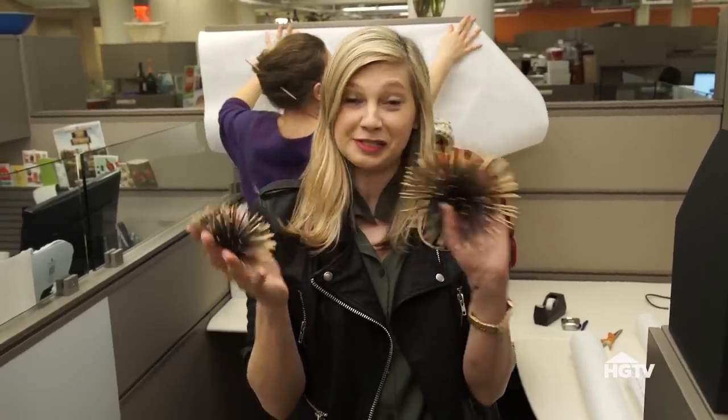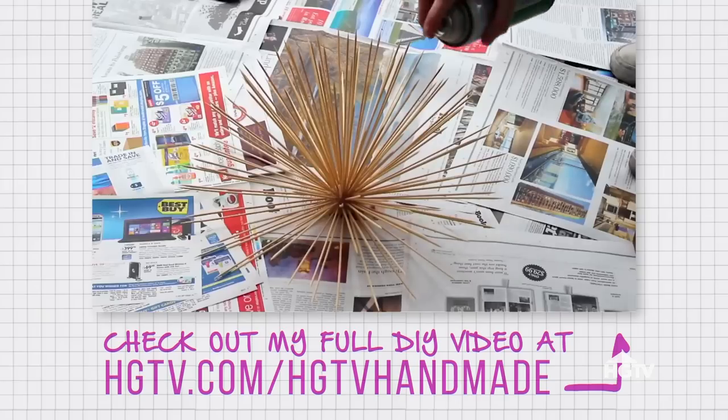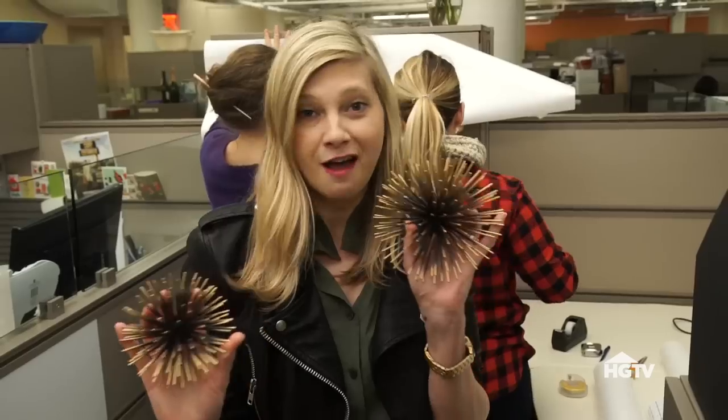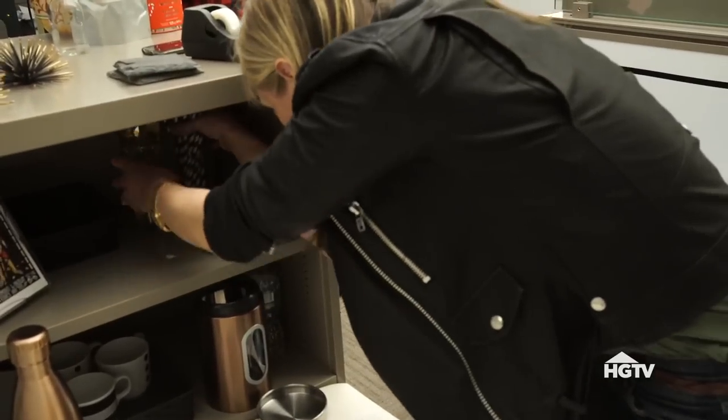I found these cool gold sea urchin-looking items in a store, but I've also made them myself and you can too by checking out my video on HETV Handmade. They're going to bring the perfect amount of Hollywood Regency glam into this space. Gold flatware makes any space just a little bit fancy.